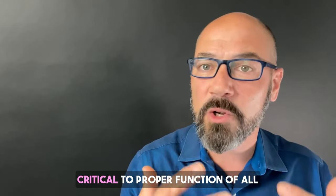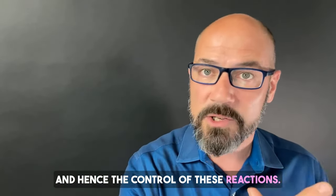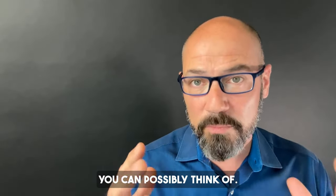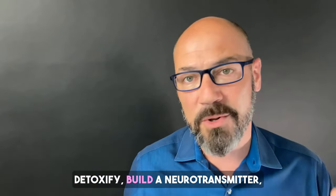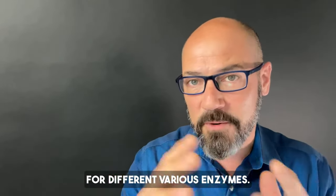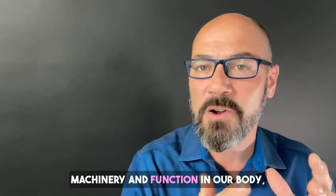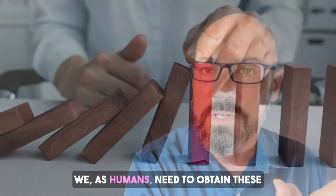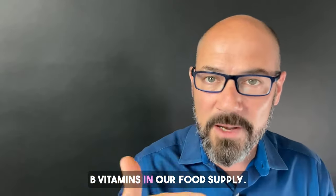All the B vitamins are critical to the proper function of all these various enzymes, and hence the control of these reactions. They are essential for our bodies to perform any function you can possibly think of — think a thought, move a muscle, detoxify, build a neurotransmitter, everything. The different B vitamins are needed for different enzymes, and without those B vitamins and cofactors, that cellular machinery and function in our body just grinds to a halt. We as humans need to obtain these various cofactors, including those B vitamins, in our food supply.